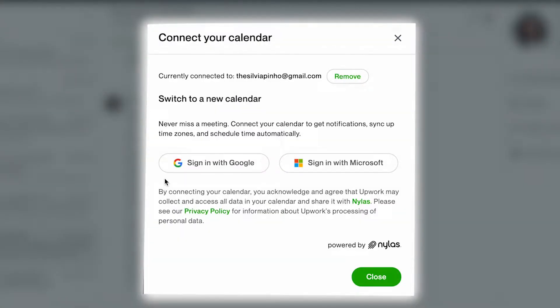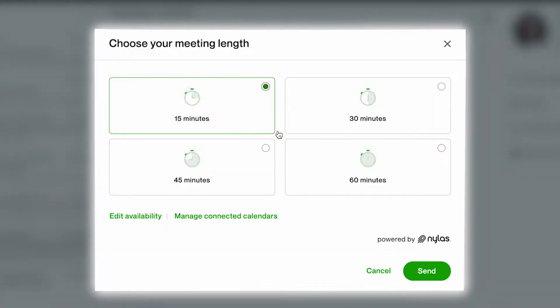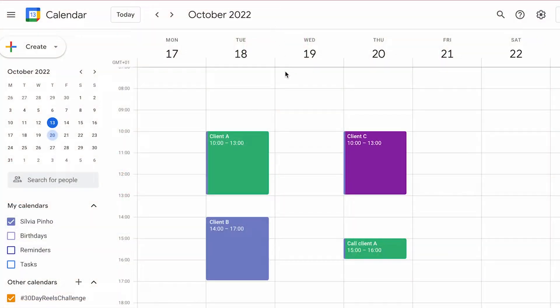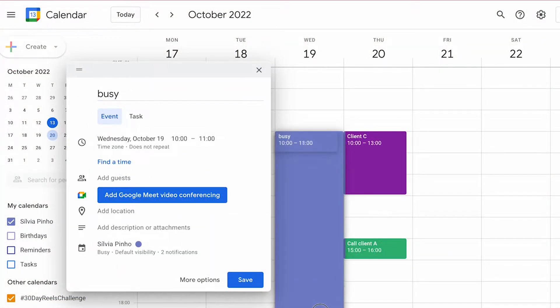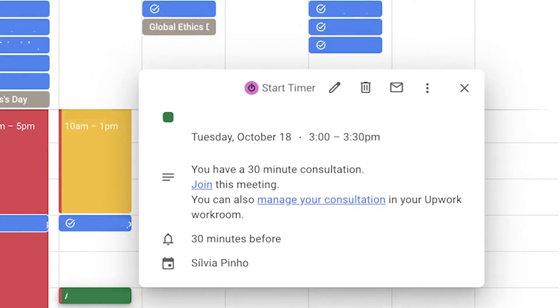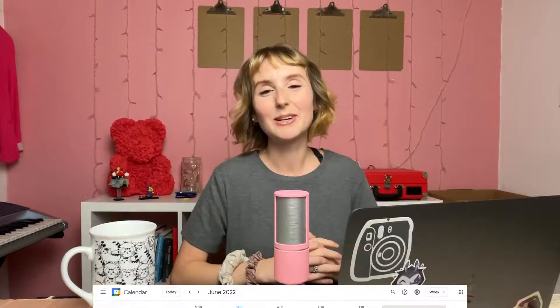Upwork actually now has a call booking system that connects with your Google Calendar, so clients can directly book calls onto your calendar. For example, if I don't want any calls next Wednesday, I can add a block to my Google Calendar and it will block off that time on Upwork so clients can't book for that day. When they do book on Upwork, it'll automatically appear on my Google Calendar, so there's no way I can miss it. I did a full video on how I organize my days as a freelancer — I'll link it down below.